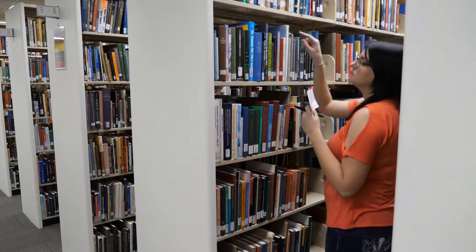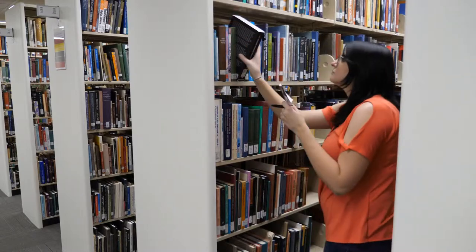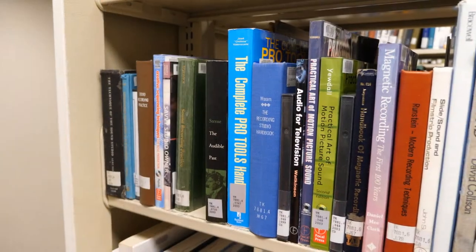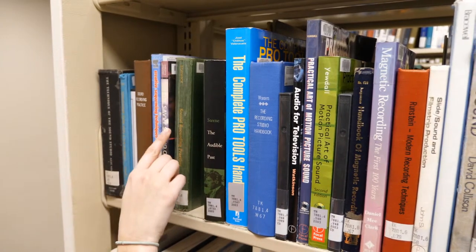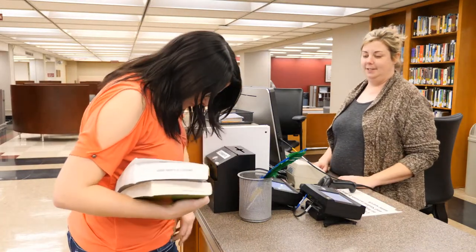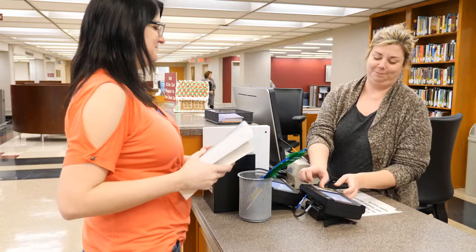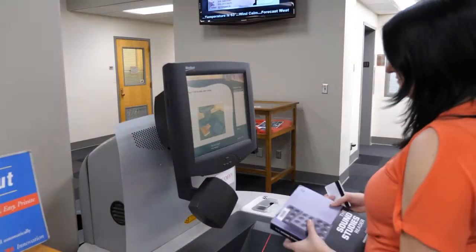Then, look along the books on the shelf until you find the book you chose. Books are arranged by subject, so it's likely you will find other books that are relevant to your research. When you are finished selecting books, you can check them out at the circulation desk of whichever library you're using, or you can use a self-checkout machine.